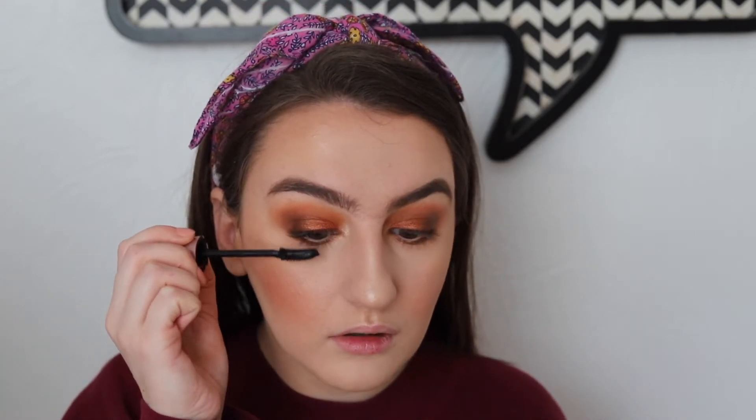For mascara, you guys picked the Lash Sensational by Maybelline, so I'm going to go ahead and apply this. I feel like everything always looks so much better once you have your lashes done. I'm feeling much better — and I'm just going to wipe the foundation off with my sweatshirt because that's just who I am as a person.